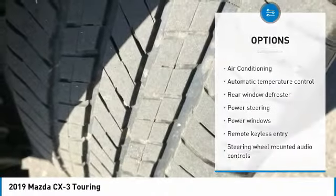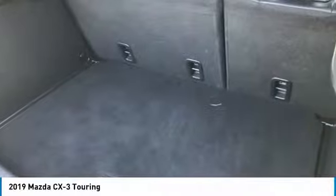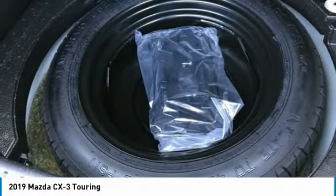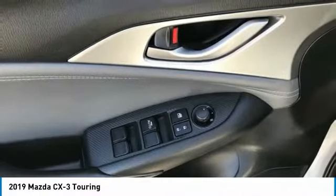Rear window defroster, trip computer, power windows, electronic stability control. Is love at first sight really possible? Let us know when you stop in.